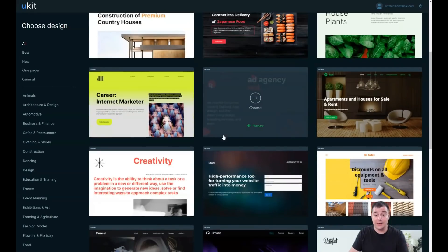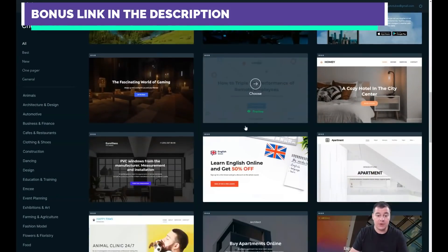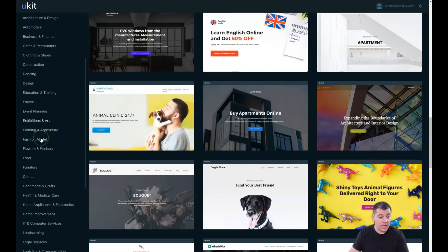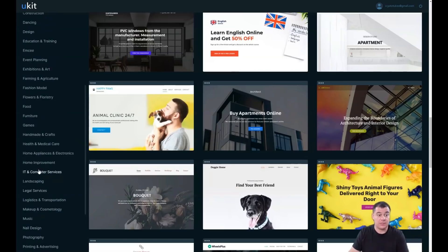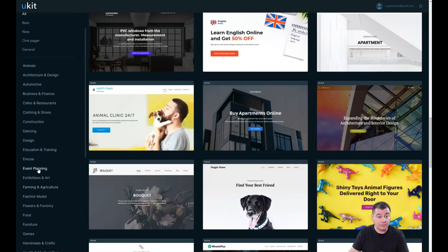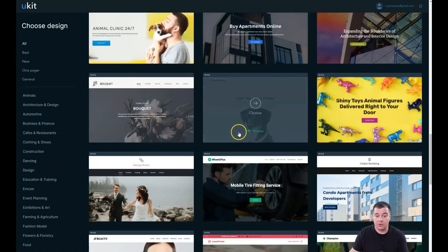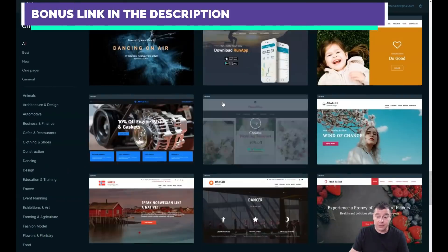You'll be on a page where you'll discover all those fantastic, beautiful templates that are already pre-built for any of your business purposes. You can sort them by all, best, new, one-pager, general, and you can see how many categories there are — it's a lot. You can find a template suited for your business, customize it a little bit, and everything's going to come together really fast and easy.